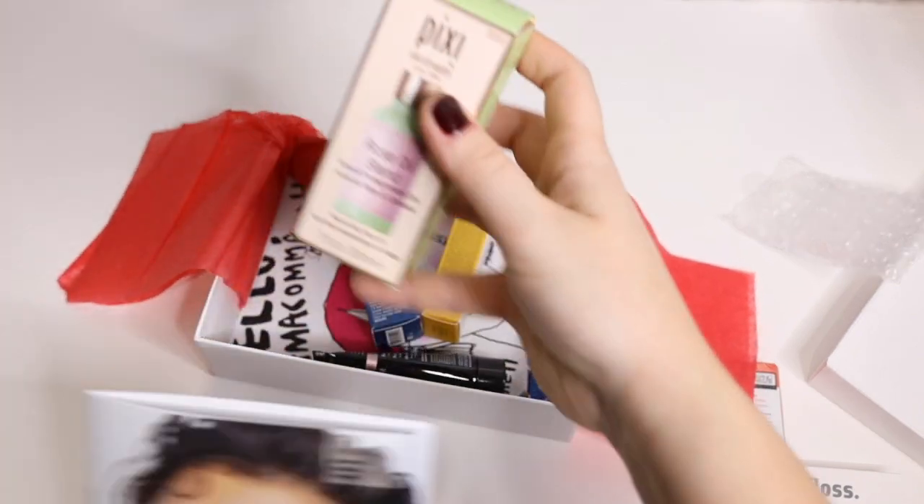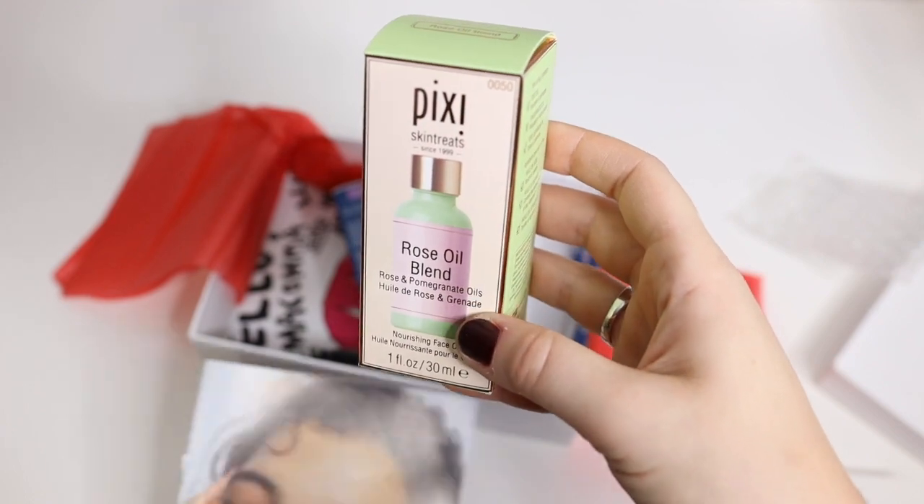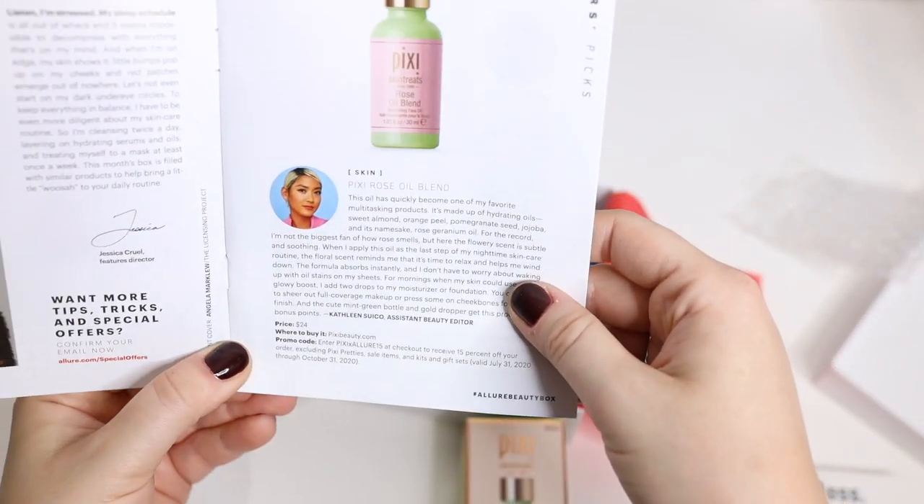Then Pixi — oh, this is so exciting! This I believe is actually full-size rose oil blend and it retails for $24.